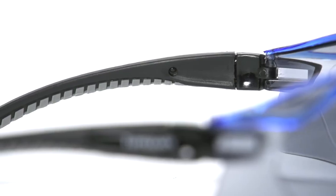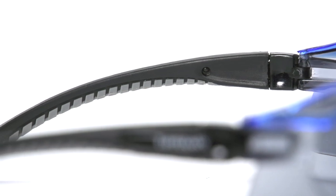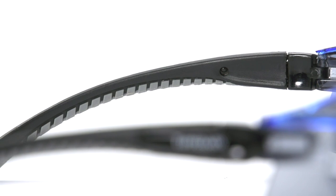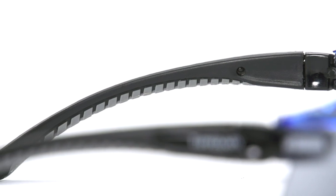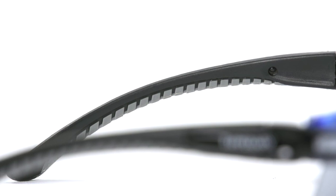The arms on these sunglasses are rubberized, which gives you a great secure fit. You don't have to worry about them sliding off of your face while riding, especially for longer distances or in the heat. If your face gets a little sweaty, you don't have to worry about these slipping around.